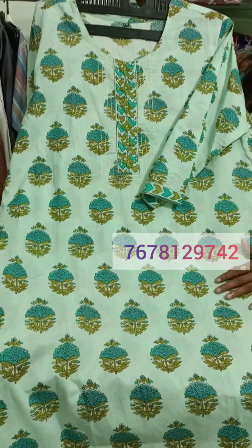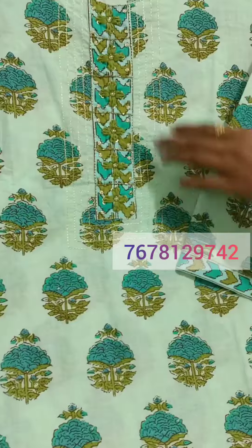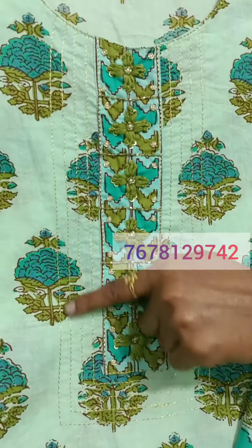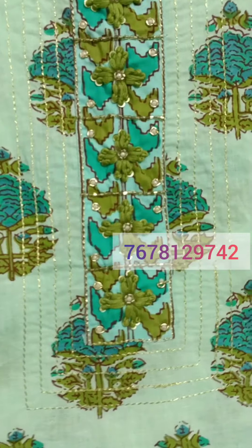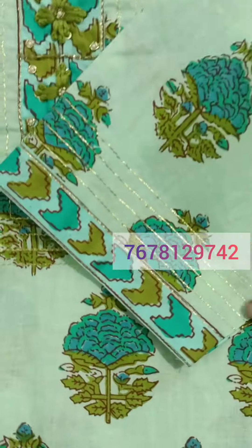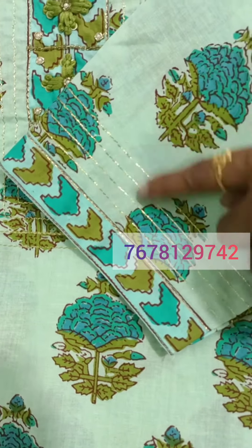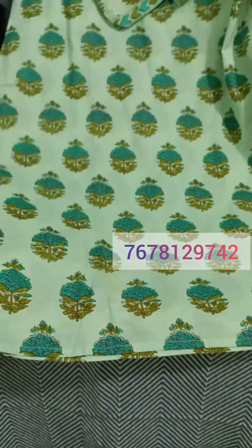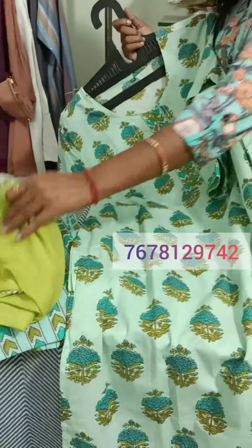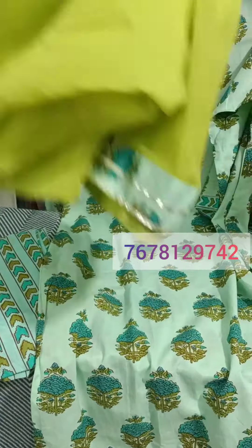This is a size 30 cotton — this will make a nice fit. This will come with handwork detailing. You will find the same pattern with this pant. This pattern is printed. The pant will be printed with chiffon.